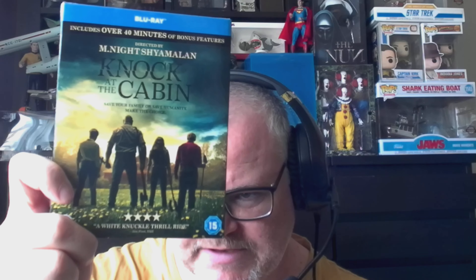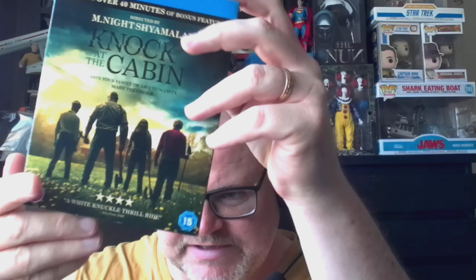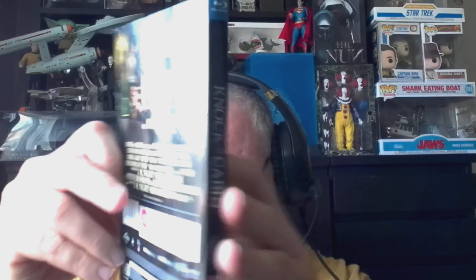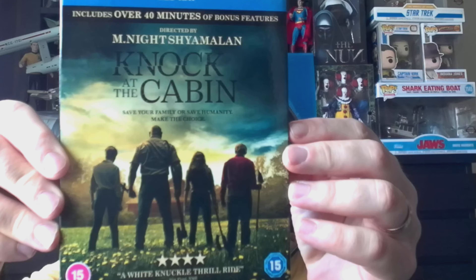The first one is the M. Night Shyamalan film Knock at the Cabin. I really enjoyed this one — I have reviewed it on the channel. In the sleeve, pretty decent. I haven't re-watched it yet; I'm waiting to watch this again at home. I do think it was a strong film.